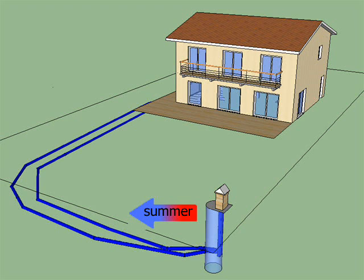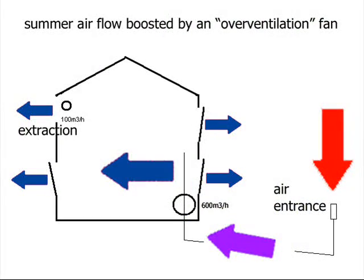Let's now look at the summer results, where the system is actually the most interesting, as we use another ventilation flow during summer at around 700 m³ per hour to cool down the house.